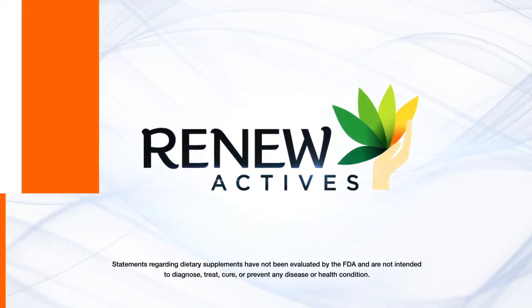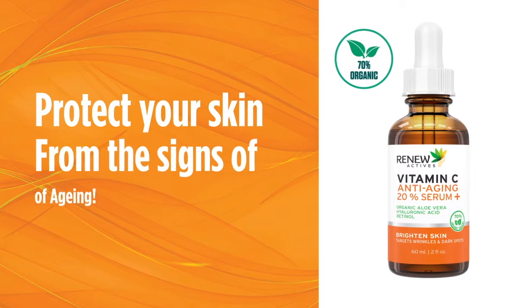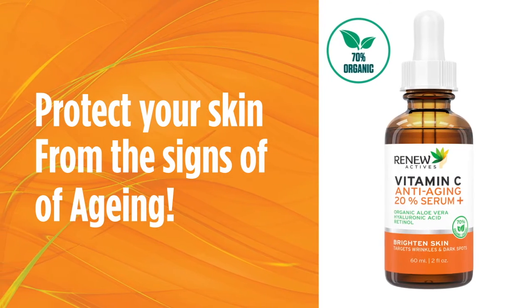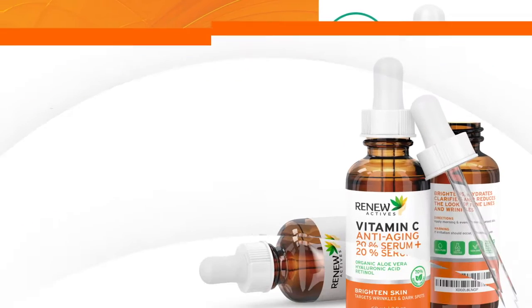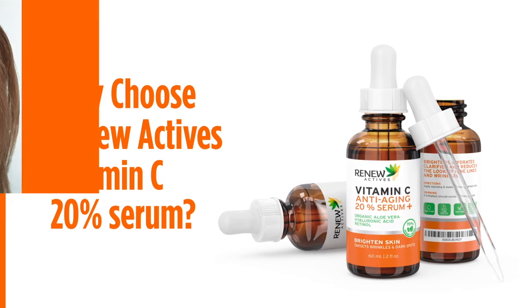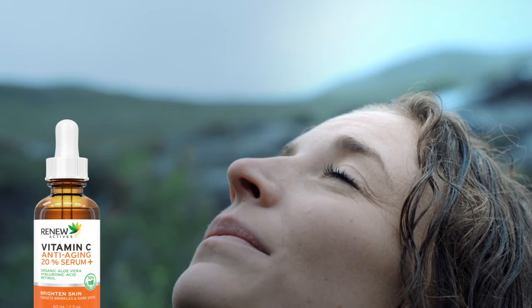Renew Active's 70% Organic Vitamin C Serum is one of the most powerful skin care products to help protect your skin from the signs of aging. So why choose Renew Active's Vitamin C 20% Serum? Three reasons. One, our vitamin C serum is 70% organic — that is the maximum organic possible.